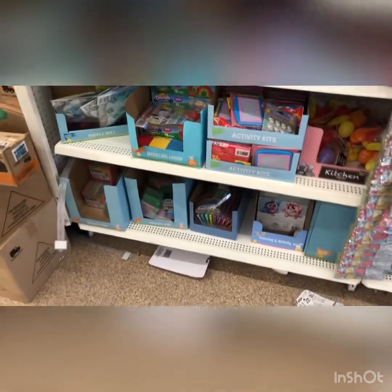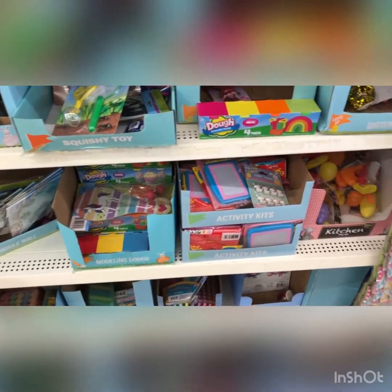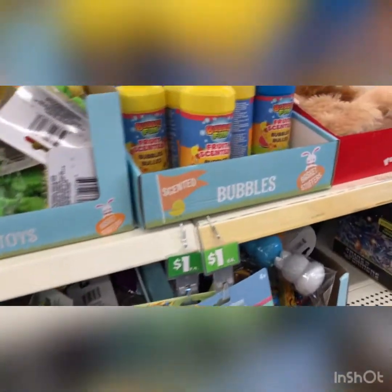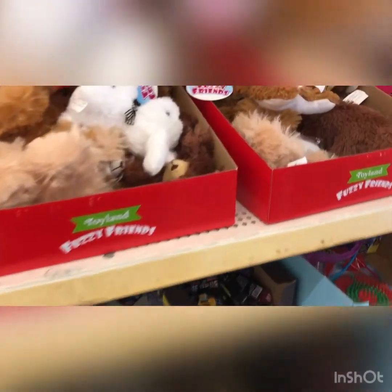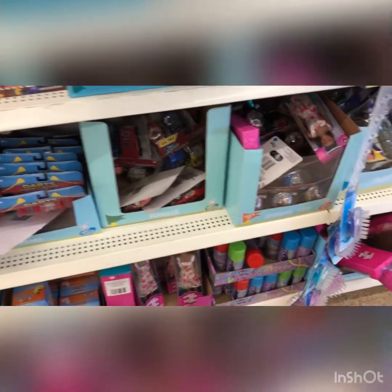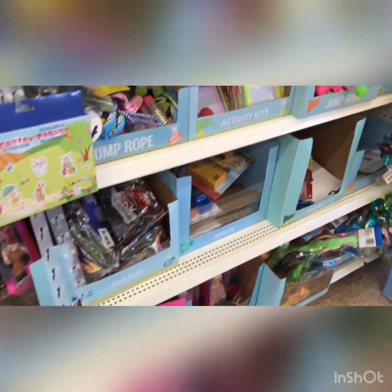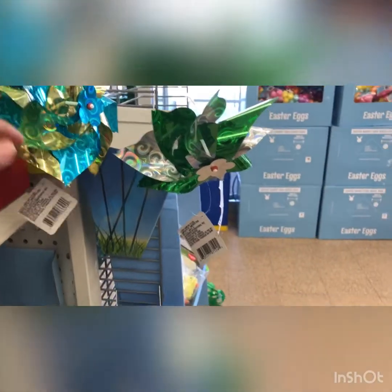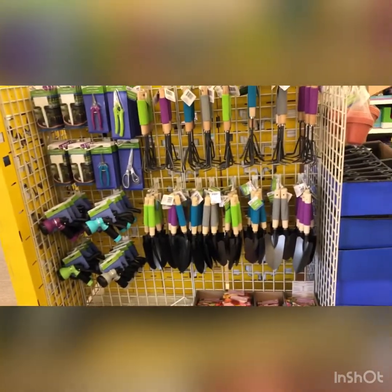On this side, they've got games for spring if you're outside. They've got little activities, bubbles, water toys, fun toys, little darts, little Barbie spray paint, Easter eggs, stuff to keep the kids occupied, little foam toys, and more garden tools.